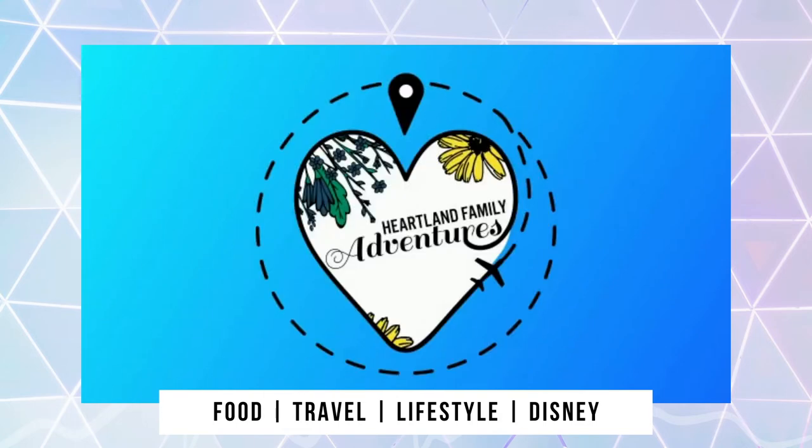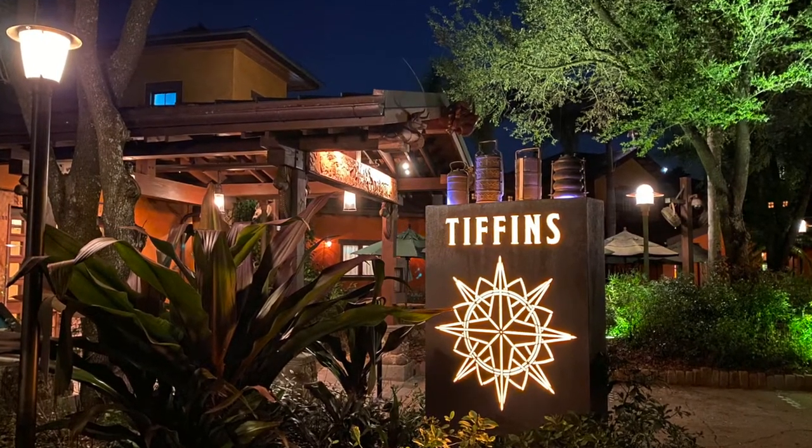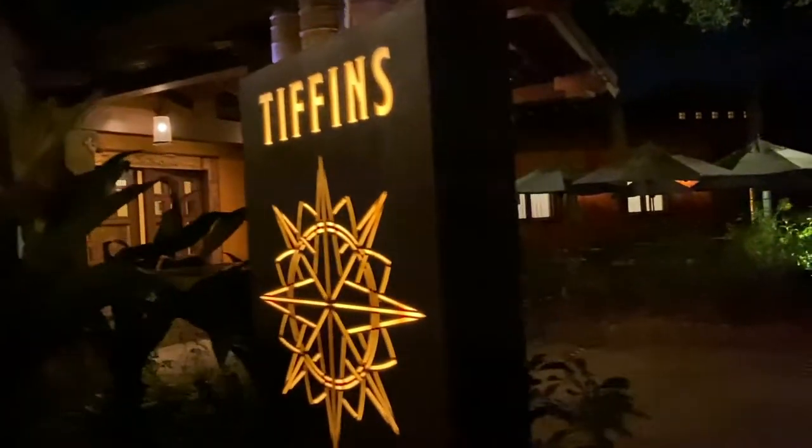Welcome to Heartland Family Adventures. Today we invite you to join us for dinner at Tiffin's Restaurant, a signature dining experience in Disney's Animal Kingdom. This restaurant is known for its international cuisine and decor, inspired by global influences from Africa, Asia, and South America.